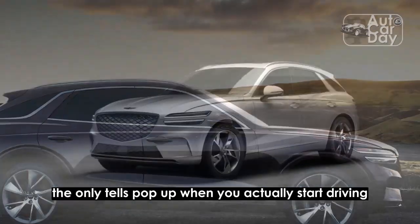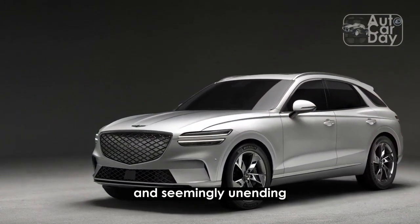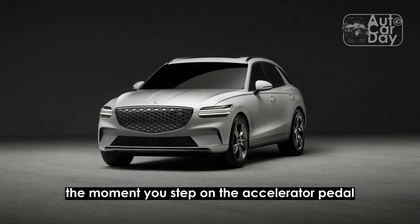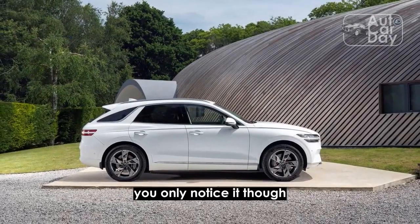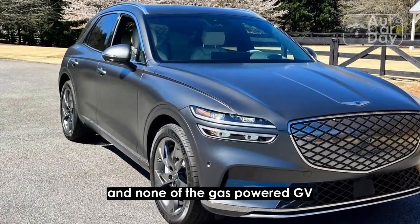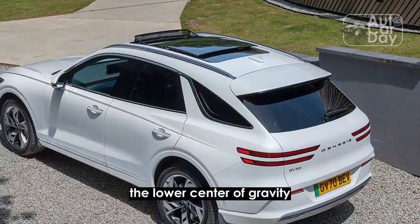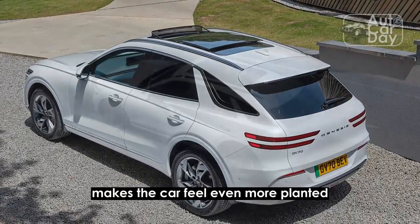The only tells pop up when you actually start driving. There's no mistaking the instant and seemingly unending pull of an electric motor, nor is there any missing the complete lack of engine noise. The moment you step on the accelerator pedal, you know this is an EV through and through — though you only notice it in a straight line. None of the gas-powered GV70's delightful driving dynamics have been lost in the conversion. If anything, the lower center of gravity afforded by the battery pack under the floor makes the car feel even more planted in a corner.